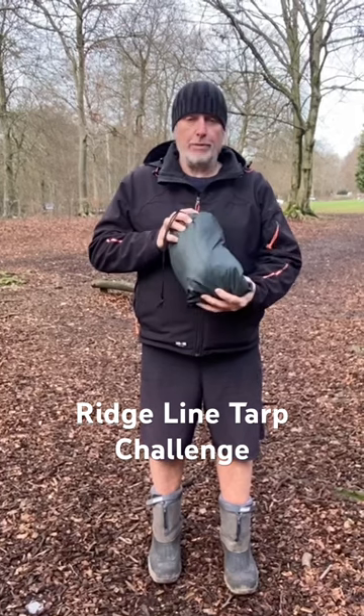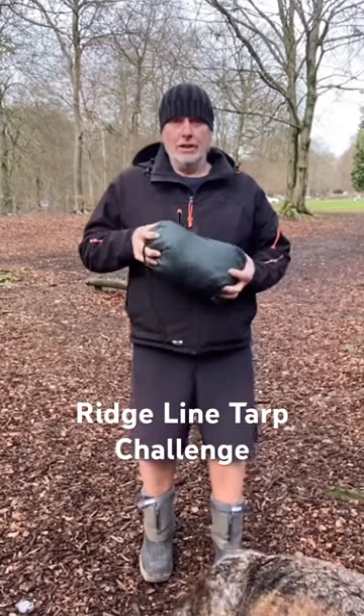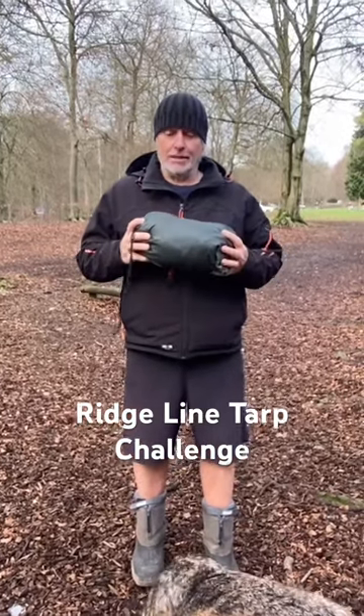So it's a rapid deployment system — it's for when it is pissing down and you want to get going fast, this is what it's got to be.